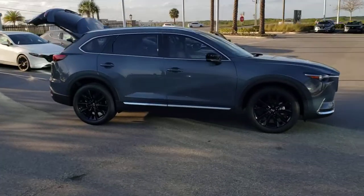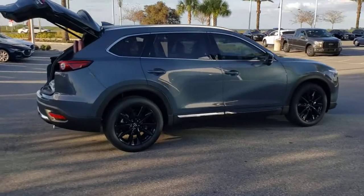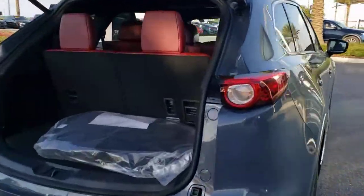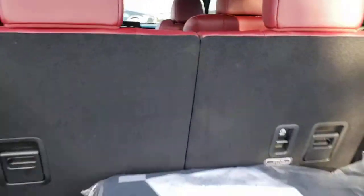Look no further than the 2021 Mazda CX-9. This family-friendly Mazda CX-9 blends driving fun with three-row practicality. You'll love its near-luxury feel, sweeping lines, and zoom-zoom power.